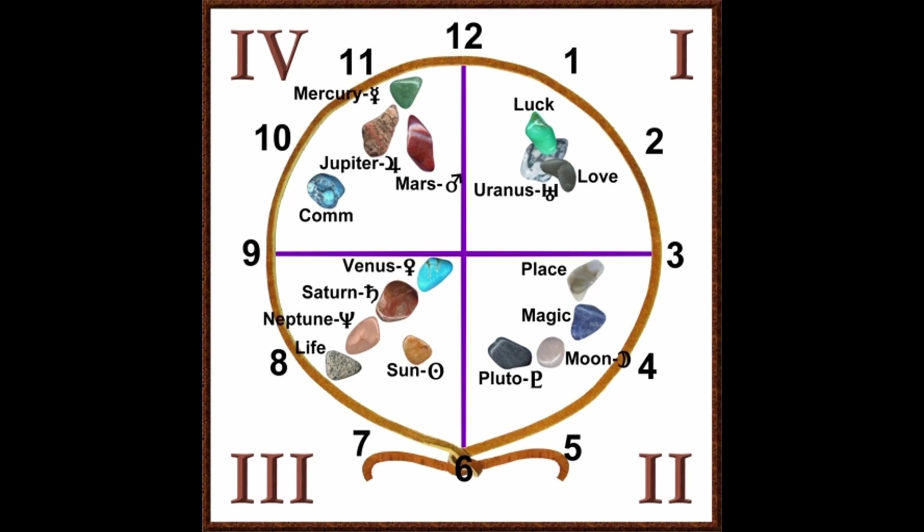These same stones are in each of these quadrants in this picture. But notice in quadrant one, now the luck and love stone are on top of Uranus — quite a different meaning. The place, magic, moon, and Pluto stones in quadrant two seem to flow in a circle, a smile, a spiral. In quadrant three, the sun stone seems to face a barrier of the life stone, Neptune, Saturn, and Venus — those four stones seem to line up as if strong and determined. In quadrant four, the commitment stone seems separate, with Jupiter pointing at Mercury for decision-making, and Mars pointing at it as well. How to interpret each of these clusters is a matter of practice, but if you know the stones and start practicing, the art will reveal itself to you.